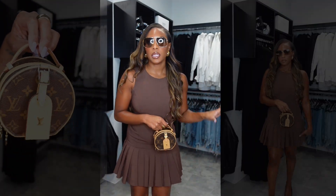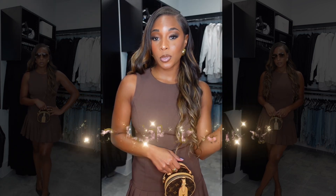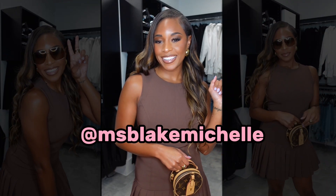I hope you enjoyed this video! Please don't forget to like, comment, subscribe, and follow me on Instagram. Bye bye!